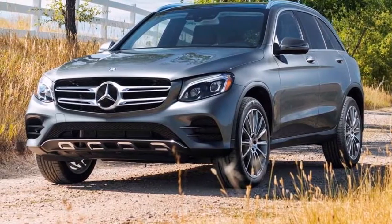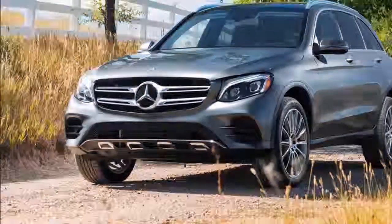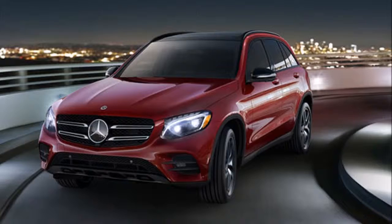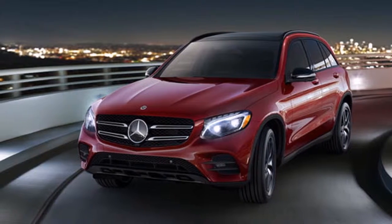This Mercedes isn't a class leader in every category — there are rivals that are more athletic, more fuel efficient, or have more cargo space. However, the GLC isn't below average in any respect, and it still ranks among the class leaders in many areas.